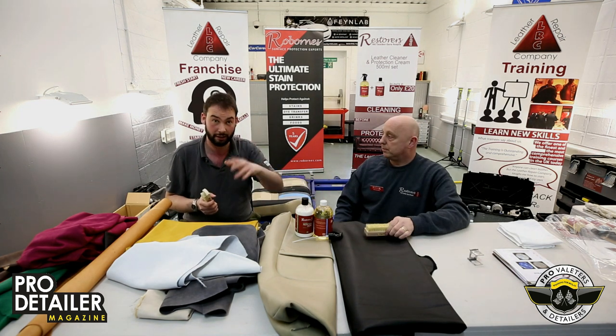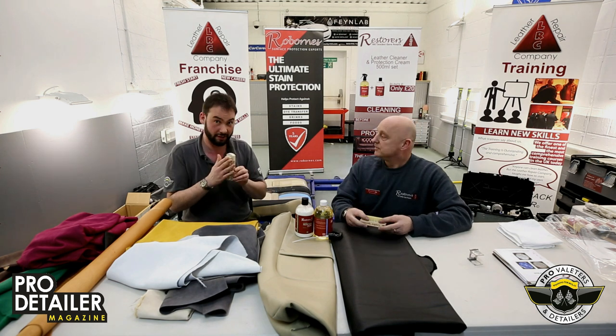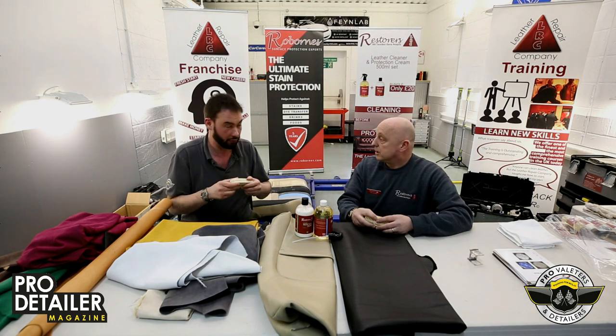Tampico starts hard, goes soft. The Brukel starts medium and stays medium.